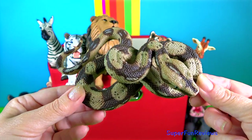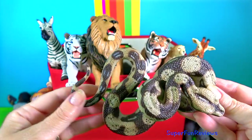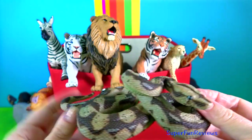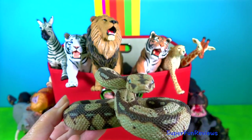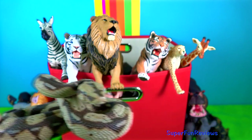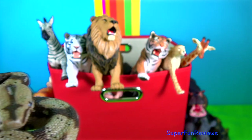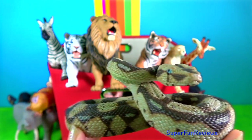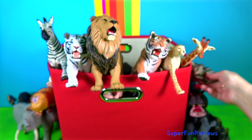The boa constrictor. One of the largest snakes in the world along with the reticulated python and anaconda. Boas are not poisonous but just as deadly. They ambush their prey, which means that they will hide and wait for something tasty to go by and then do a surprise attack.